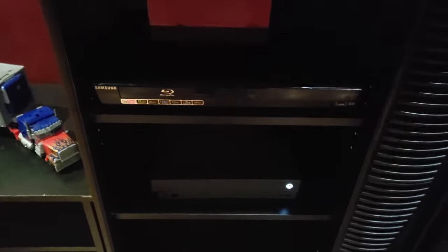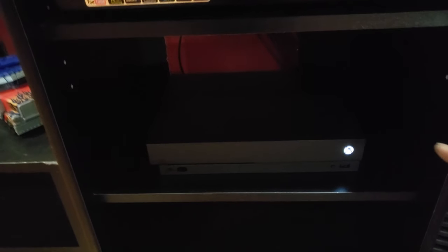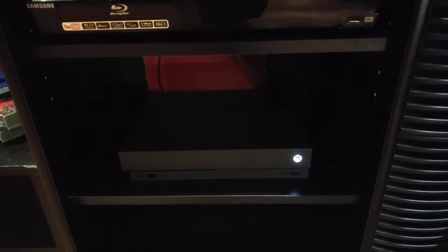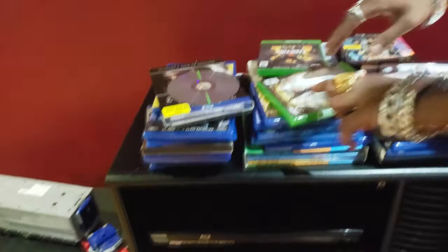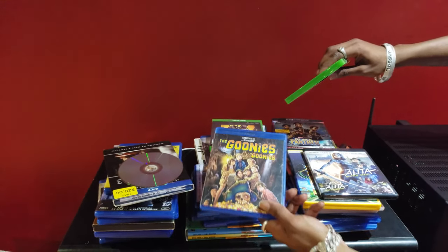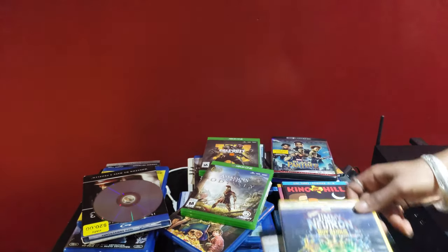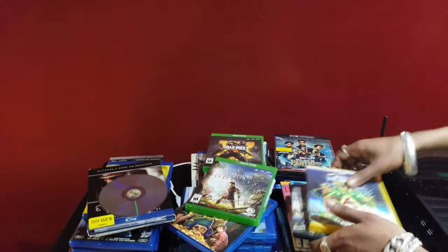My brother just bought an Xbox One X one terabyte last week because he started working and hustling hard again. We got a couple games — we got a bunch of games sitting up here: all the Black Ops, Assassin's Creed. And you know what type of movies we're watching? Goonies, Inside Man, Alita, Jimmy Neutron, King of the Hill, Black Panther.